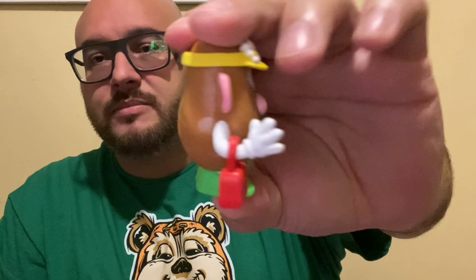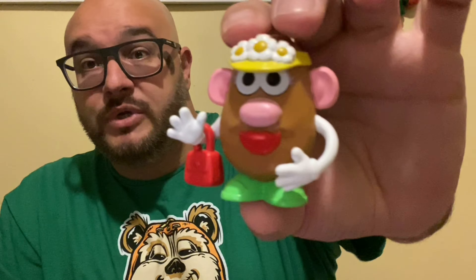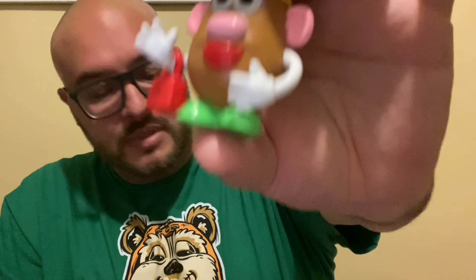This is another classic — you can never get sick of it because you can put different body parts on them. You could turn Mrs. Potato Head into Mr. Potato Head, you could army-build a whole collection. She is pretty heavy; she has a little purse, her big lips, her big nose, a flower hat — she's just a potato with arms. That is pretty sweet. I'm starting to like these little retro figures.